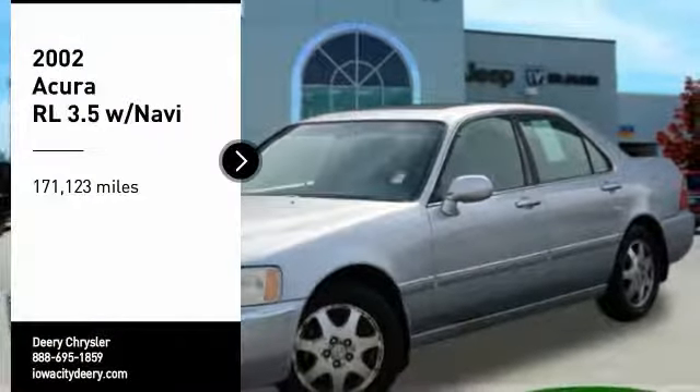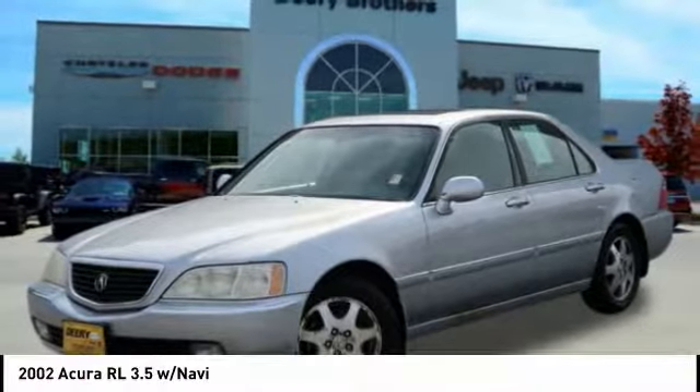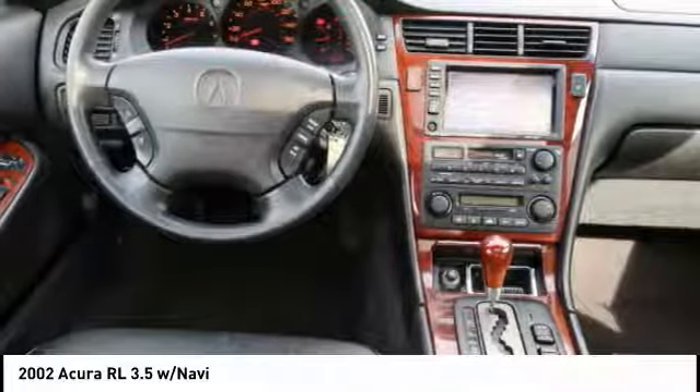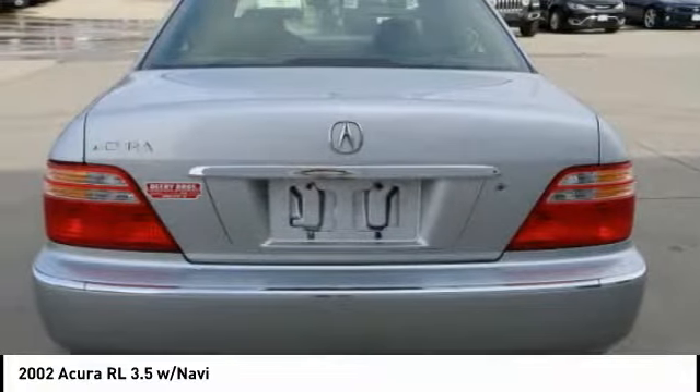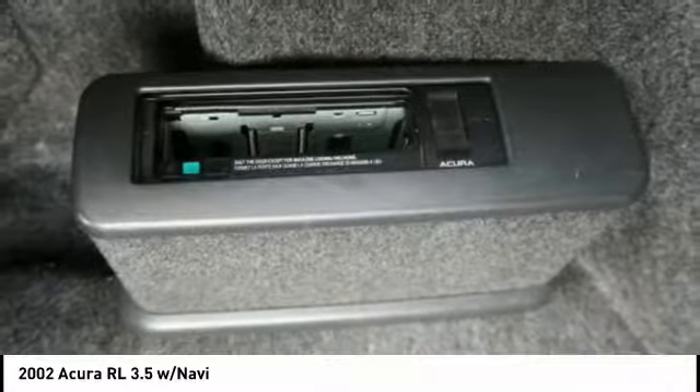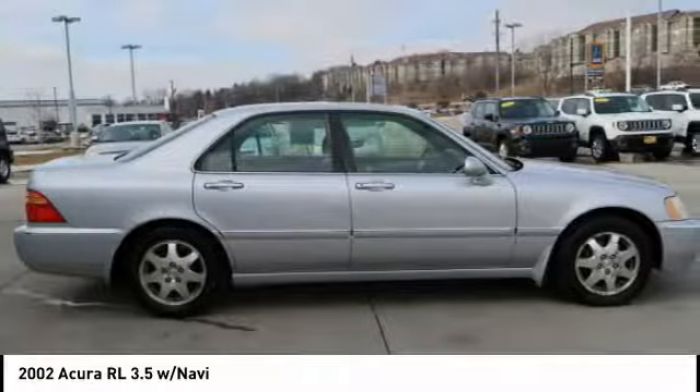Stop by and take a look at the 2002 Acura RL. If you're looking for top-notch crash scores on a vehicle that has a wealth of standard features, the Acura RL fits the bill. This luxury vehicle is packed with technology, has a high-class interior, and handles superbly in all kinds of weather.